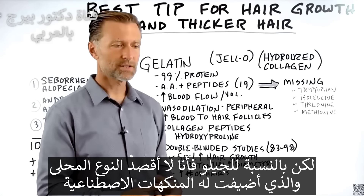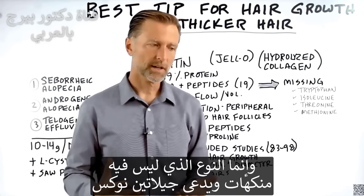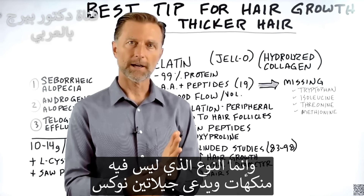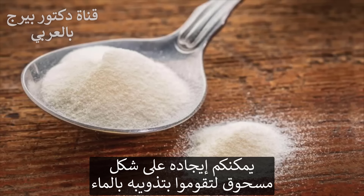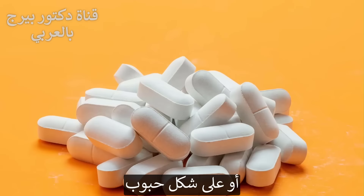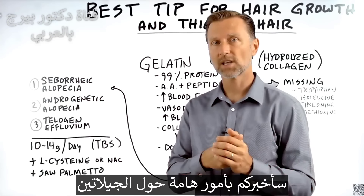As far as Jell-O goes, I'm not talking about sweetened Jell-O with artificial flavoring. I'm talking about the unflavored — I think it's called Knox gelatin. You can get it in a powder where you can dissolve it with water, or get it in tablets, or just make Jell-O.